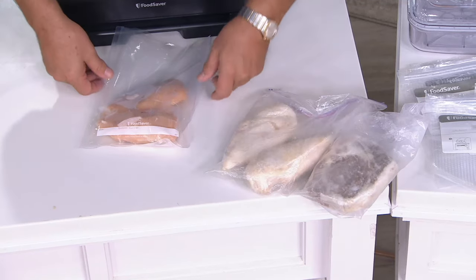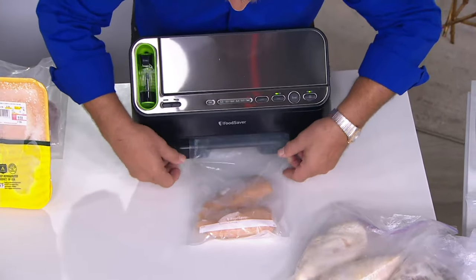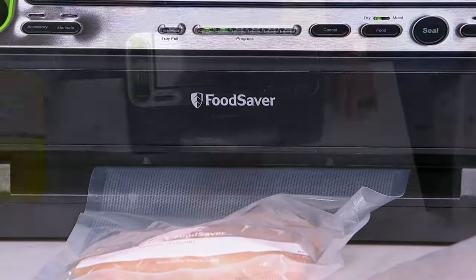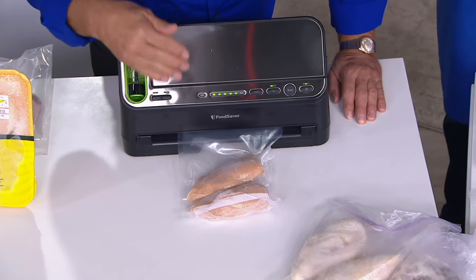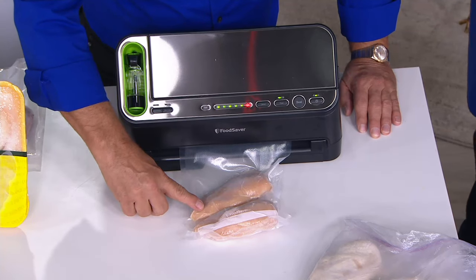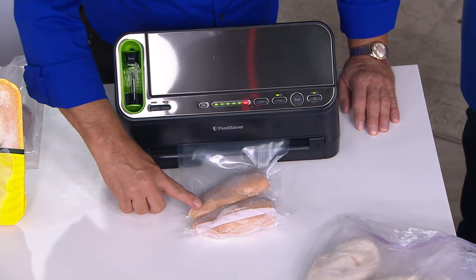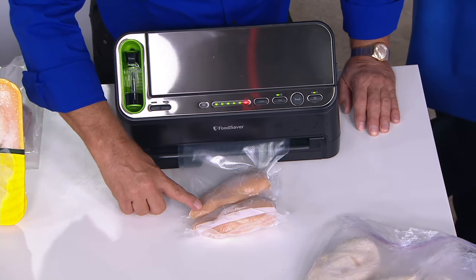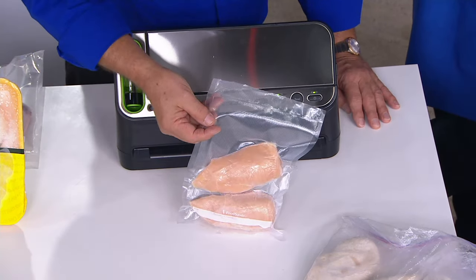With Food Saver, since it was invented in 1986 and has been on QVC since 1991, what you do is take the Food Saver bag, put the chicken in, slide it in, and the machine automatically starts, pulls the air out, and vacuum seals it automatically, creating a commercial-quality vacuum pack. We've shrink-wrapped the chicken inside a Food Saver bag — a multi-layer bag with a built-in air barrier — which means when you put this in your freezer, it will stay fresh, frozen, and edible for two years.